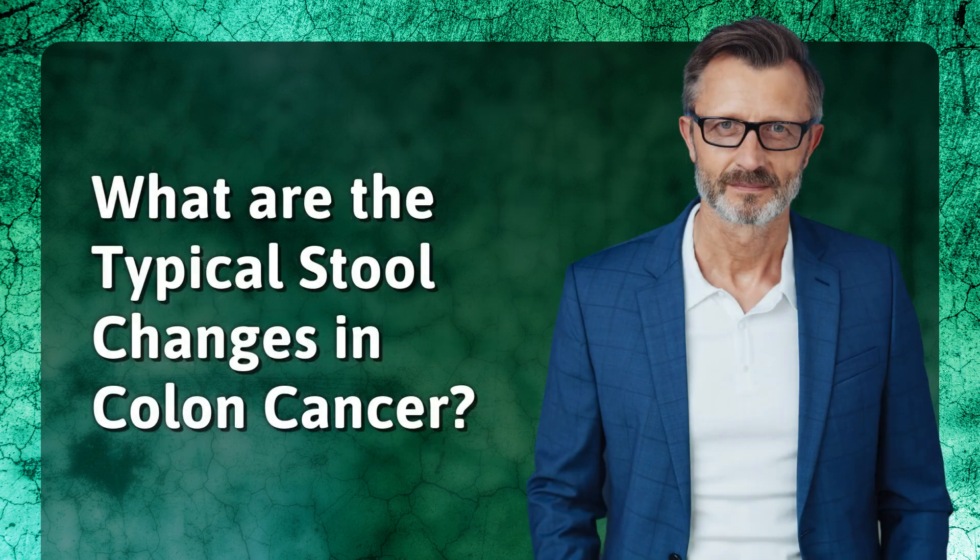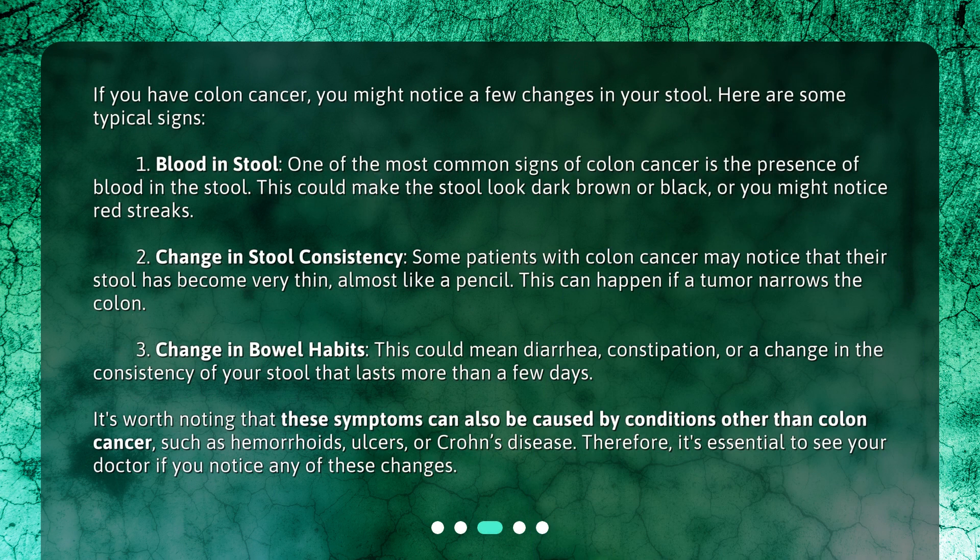What are the typical stool changes in colon cancer? If you have colon cancer, you might notice a few changes in your stool. Here are some typical signs. First, blood in stool: one of the most common signs of colon cancer is the presence of blood in the stool. This could make the stool look dark brown or black, or you might notice red streaks.